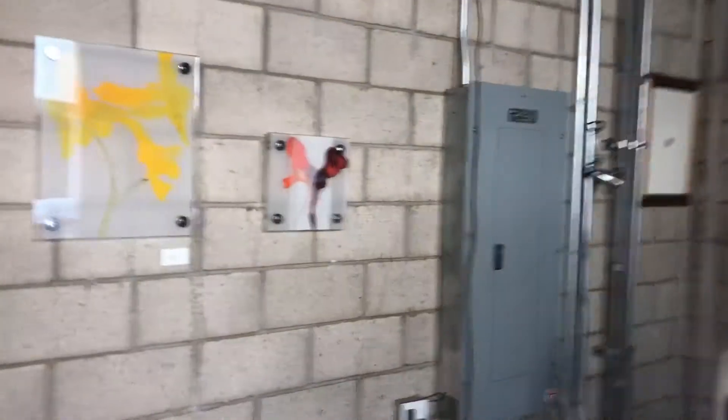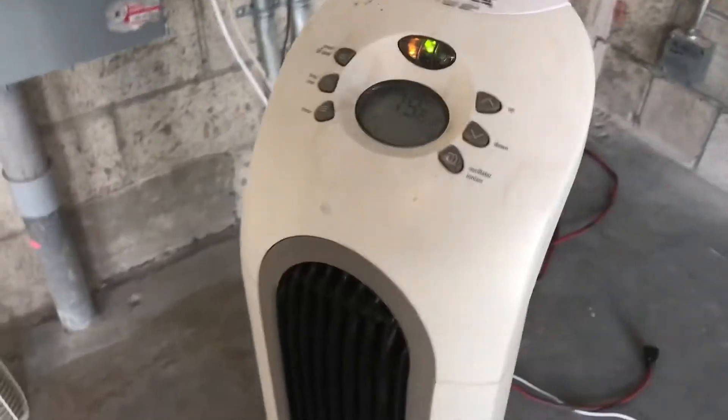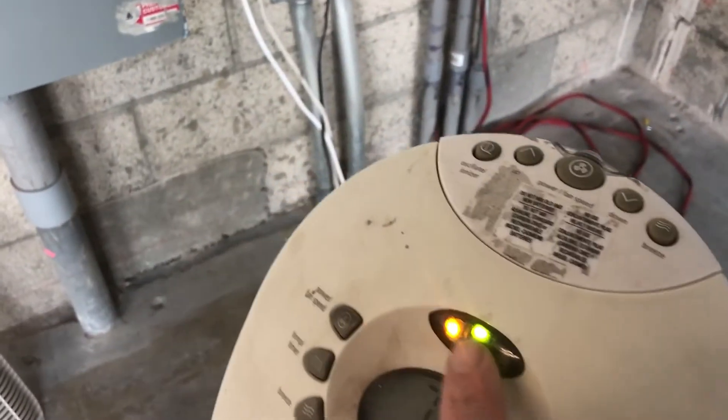I want to draw your attention to a lifelike sculpture I've been working on. It's called Fan. And as you can see, it literally looks like a fan. I put these little LED lights in there to make it look like it's a real fan.